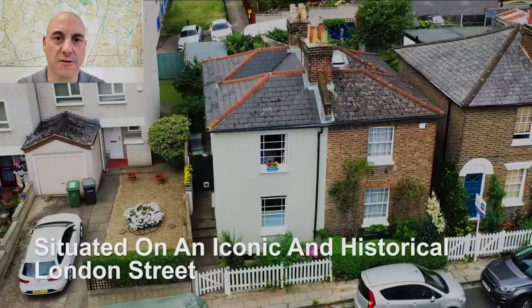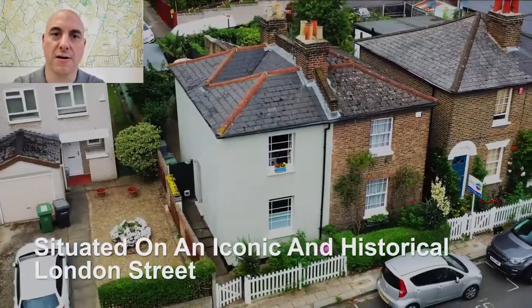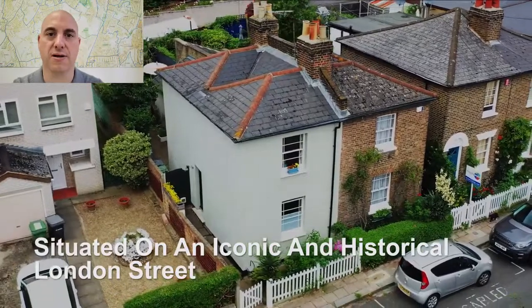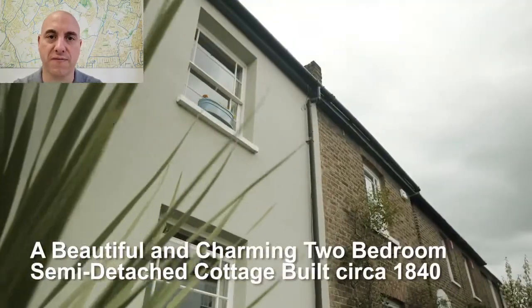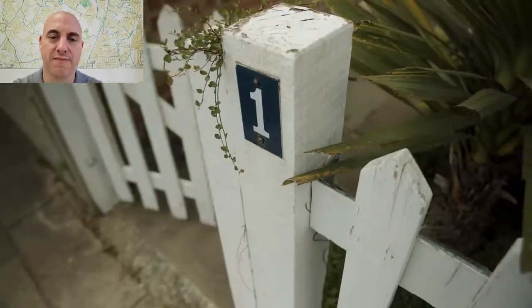Are you thinking about selling your property? Nice to meet you. I'm James. I'm a self-employed estate agent and I partner with Fish New Water of Dulwich, and I've been working in the industry now for over 13 years.